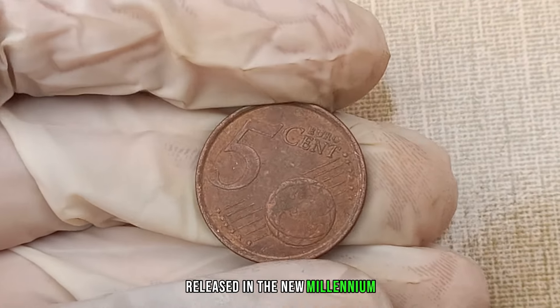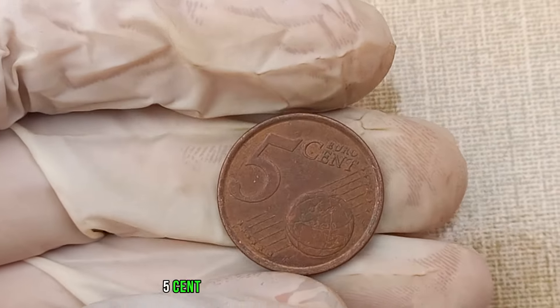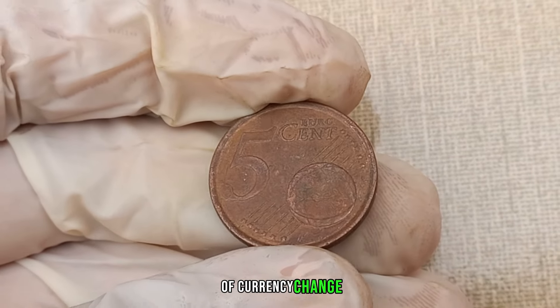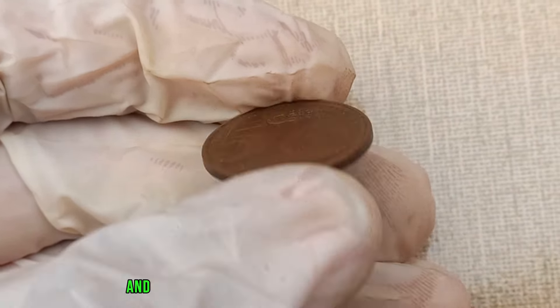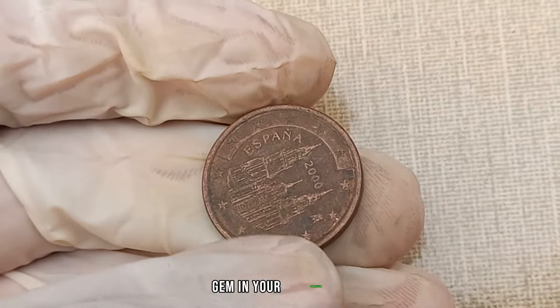Released in the new millennium, the 2000 euro 5 cent coin is part of a fascinating era of currency change. Today we'll explore what makes this coin intriguing and the factors that could turn it into a valuable gem in your collection.